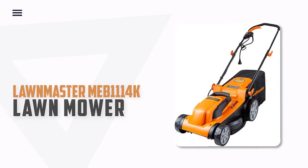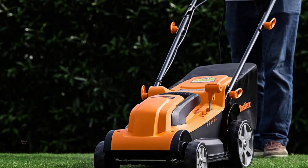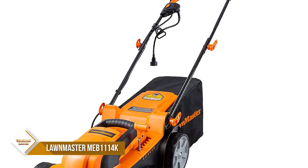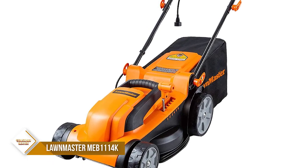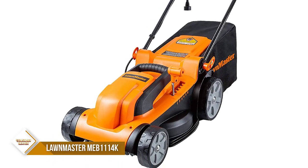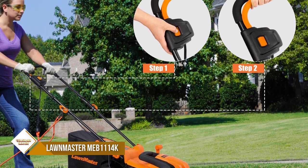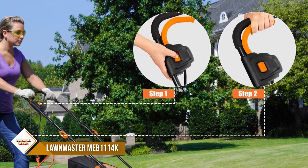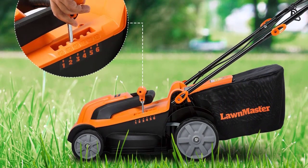Number 6: Lawn Master MEB 1114K Electric Corded Lawn Mower. With a 15-inch high-impact rust-resistant deck, the 11-amp powerful motor provides a speed of 3,300 RPM. The mower features 3 adjustable handle lengths and a 7-gallon large grass collection bag for efficient work. The wheels are 5.5 inches and 7.75 inches in size, and it weighs only 28 pounds, making it easy to rotate, labor-saving, and easy to control.